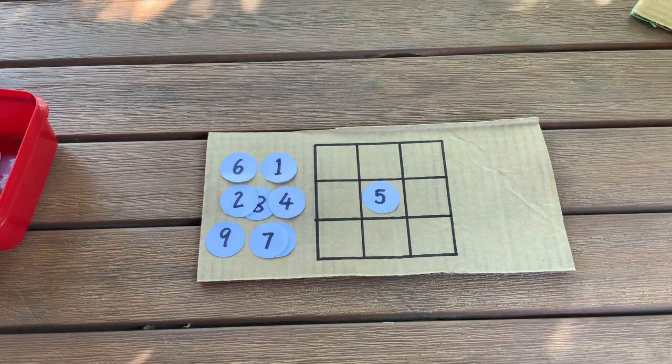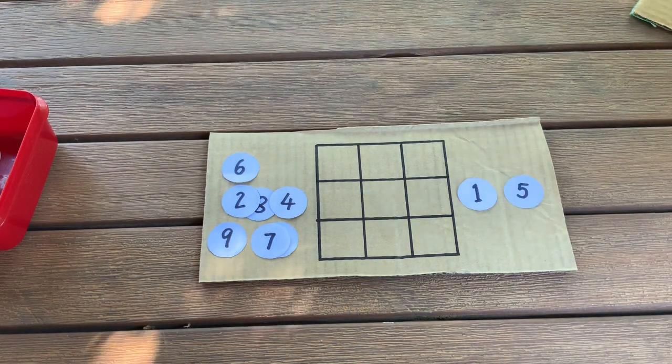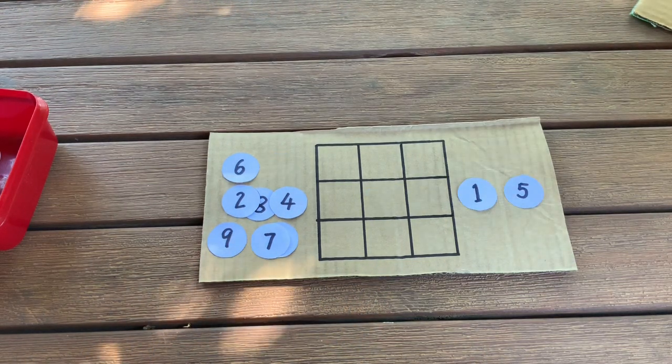Hint number one: you should start with 5 in the middle. Hint number two: the total you're trying to make for each row, column, and diagonal is 15. Good luck!